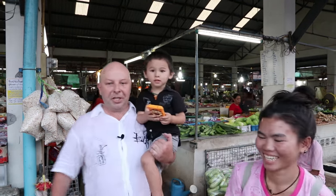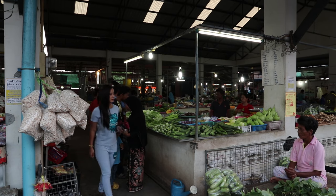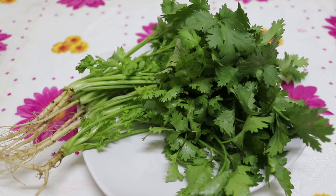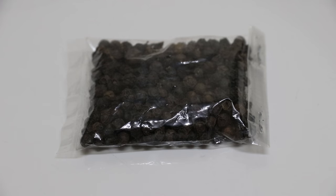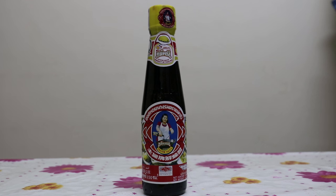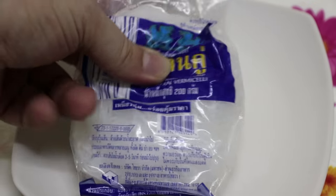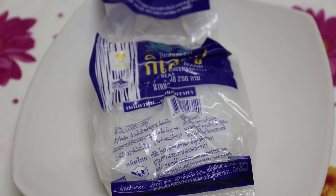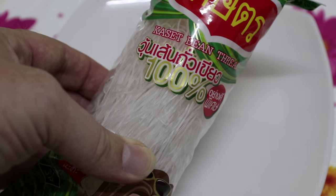That's our shopping trip done — time to go home and cook. We're back home now and these are our ingredients: coriander, Chinese celery, garlic, ginger, black pepper, a piece of pork, prawns, oyster sauce, and glass noodles. These noodles are also known as Chinese vermicelli or bean thread noodles — they're made from mung bean starch. You're more likely to find a packet like this at an Asian grocery store in your home country.